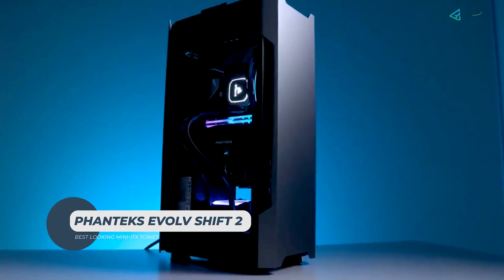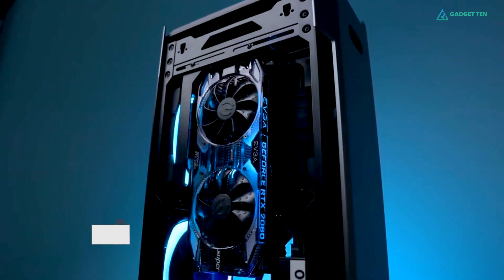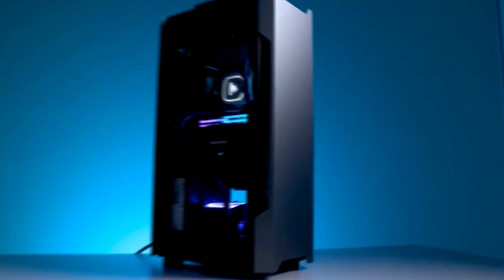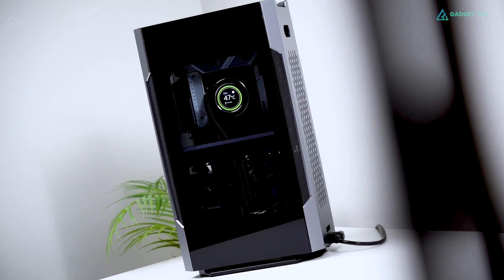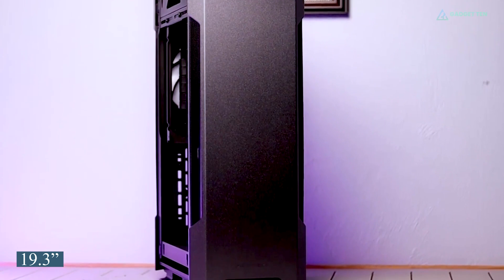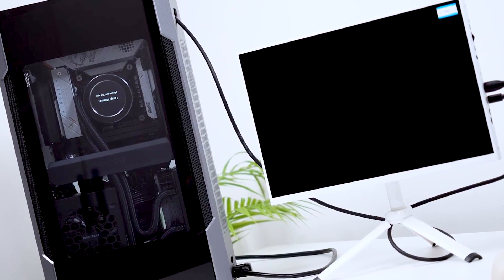Phanteks Evolve Shift 2. If you're looking for a Mini-ITX tower and prefer the Xbox Series X look, the Evolve Shift 2 is an excellent choice. It's pretty inexpensive, starting at $130 USD. The case is more visually appealing than most others in this collection due to its glass and aluminum structure. It's one of the tallest cases at 19 inches, yet it takes up less desk space than a normal chassis.